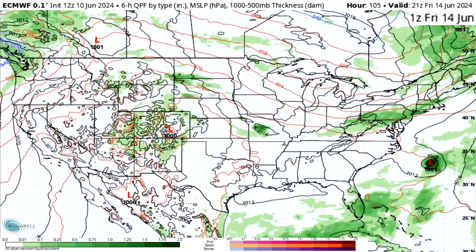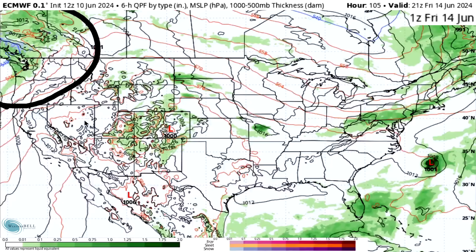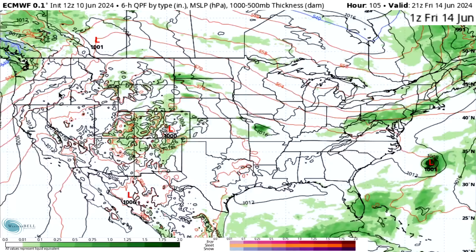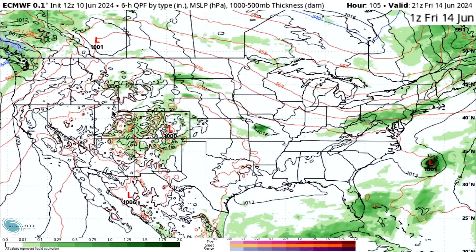We are seeing some areas of thunderstorms. We do see the four corner states, the Rockies, and the northern plains seeing some thunderstorm activity, and also some showers still for the northwest. We do see the mid-Atlantic and northeast as well seeing a pocket of thunderstorms, as the jet stream is pretty flat but there's a minor trough in the east and a minor ridge in the west.